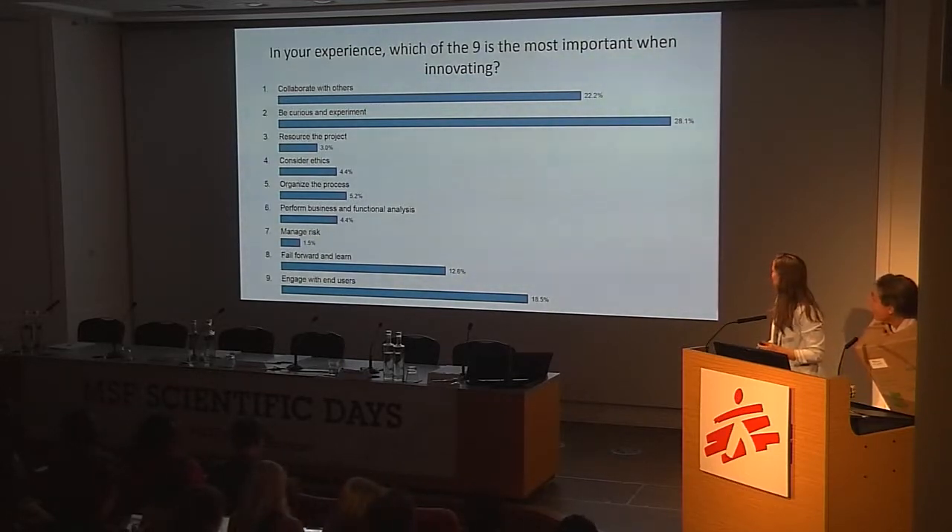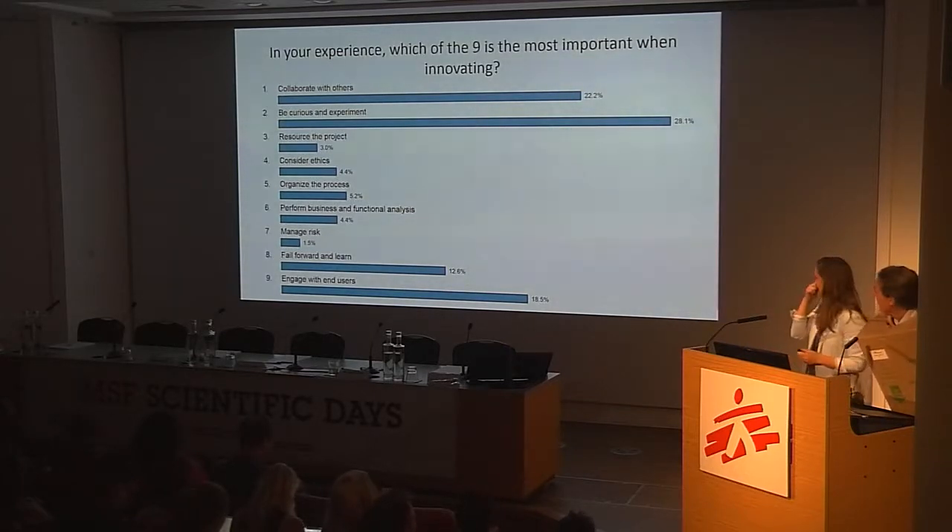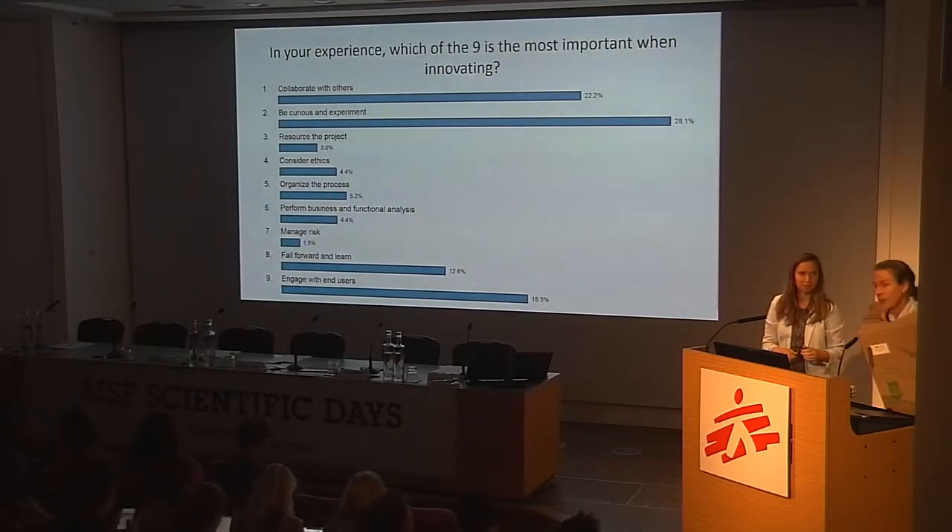I'm really happy that 'engage with end users' came up really strong — big shout out to Javid on that one. If you don't talk to the end users, you can't get anywhere. That's very interesting. However, this is just nine factors — we wondered whether you might have others.